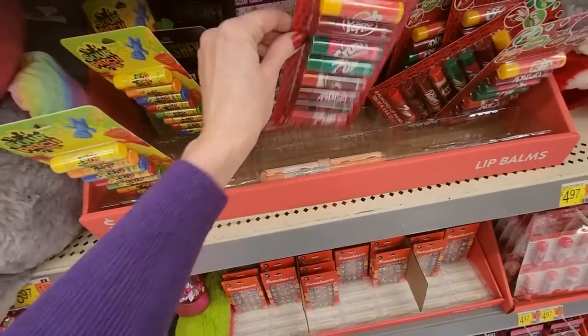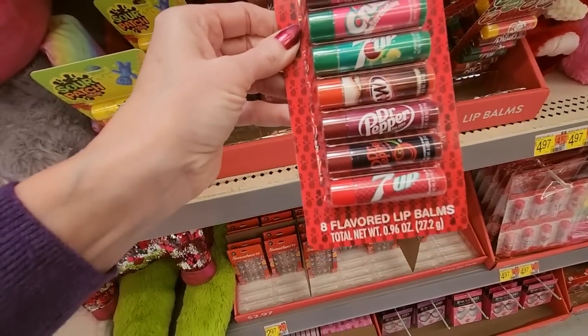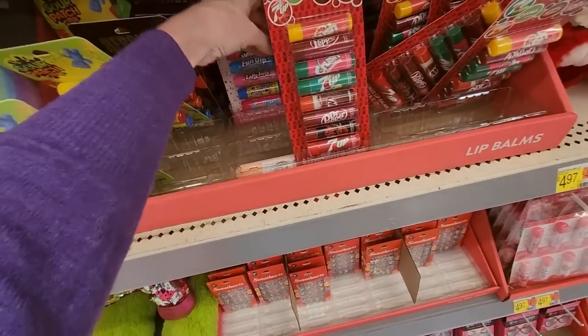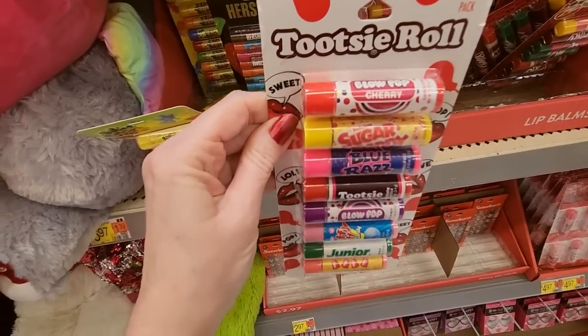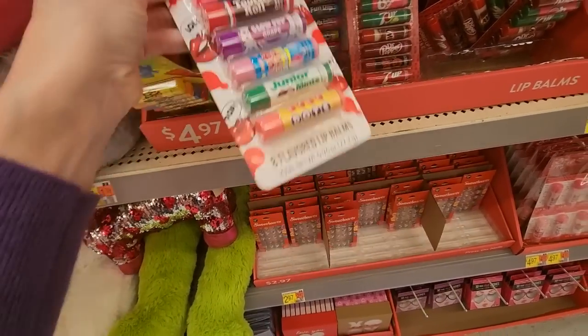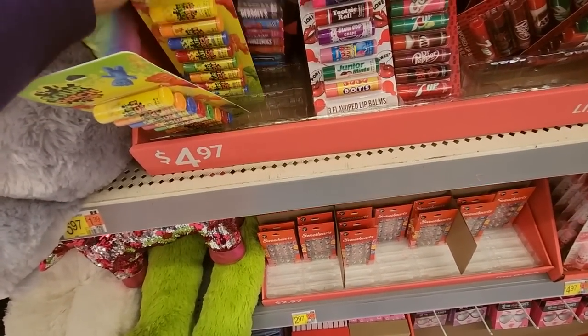Look at all these flavors of soda — golly Pete! They even have cherry Dr. Pepper in there. We have our Tootsie Roll flavors: Sugar Daddy, Tootsie Rolls, Cotton Candy, Junior Mints, Dots. And Hershey's too — they got Reese's, S'mores. These are $4.97 for all of these. You get eight lip balms for $4.97.